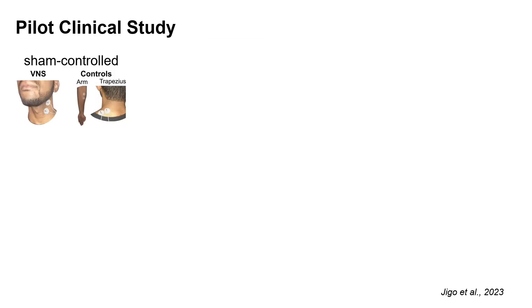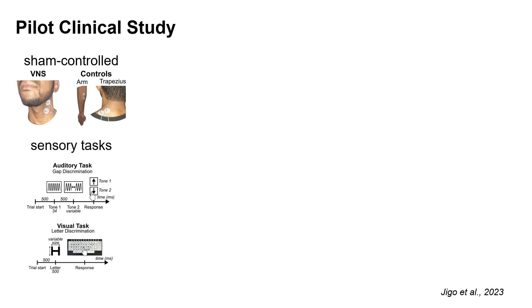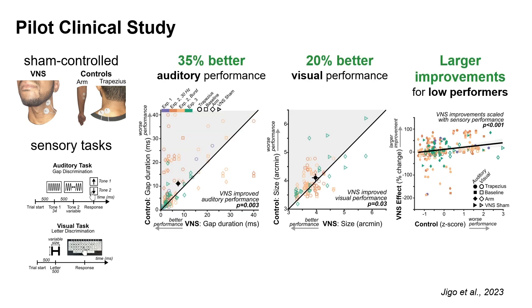We recently validated this technology in three sham-controlled experiments with 29 human adults that completed demanding auditory and visual psychophysics tasks. On average, participants experienced 35% better auditory and 20% better visual performance, with the largest improvements found in individuals with lower baseline sensory capabilities.